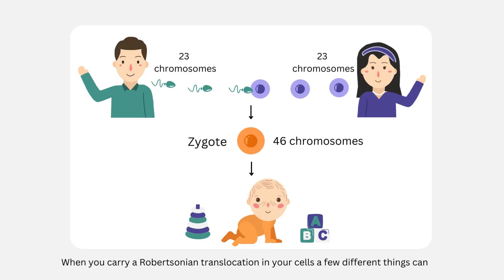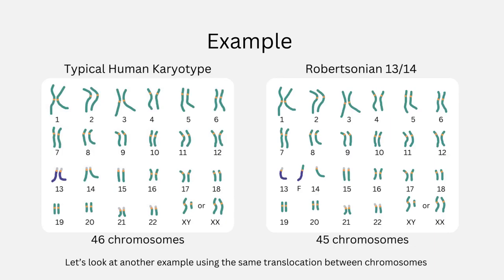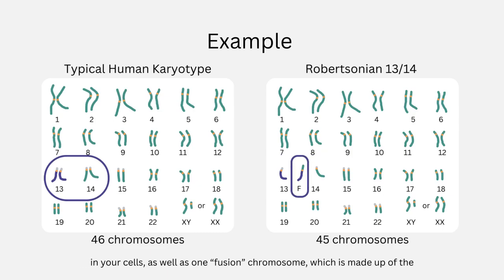When you carry a Robertsonian translocation in your cells, a few different things can happen to it during meiosis, creating different effects on your sperm and eggs. Let's look at another example using the same translocation between chromosomes 13 and 14. We're looking at what happens to chromosomes 13 and 14 — we can assume that all of your other chromosomes are behaving normally. There is one normal copy of each of chromosomes 13 and 14 in your cells, as well as one fusion chromosome, which is made up of the long arm of 13 and the long arm of 14 fused together.